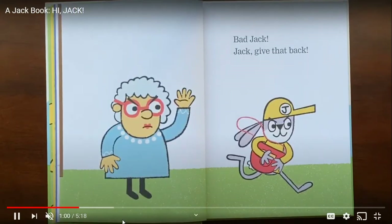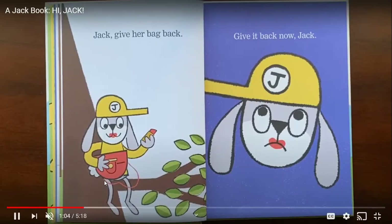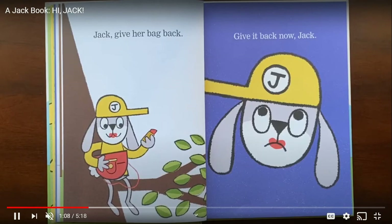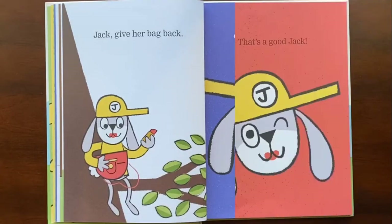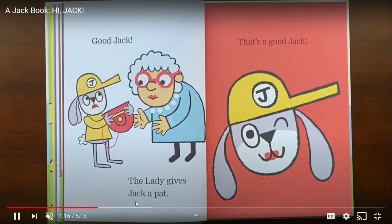Give that back, Jack. What did he take? Jack, give her bag back. Give it back now, Jack. Look at that face — do you think he did something wrong? Oh, did he realize he needs to return it? He returned it. Good Jack. The lady gives Jack a pat. That's a good Jack.